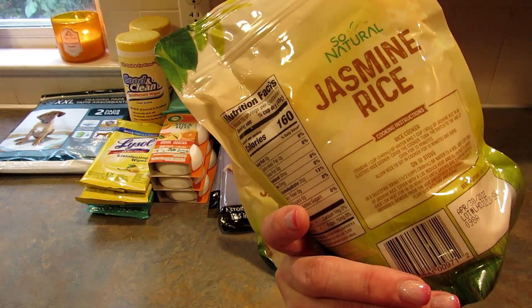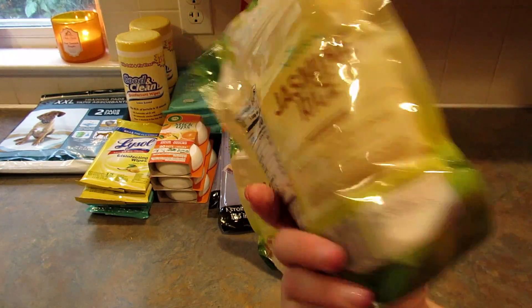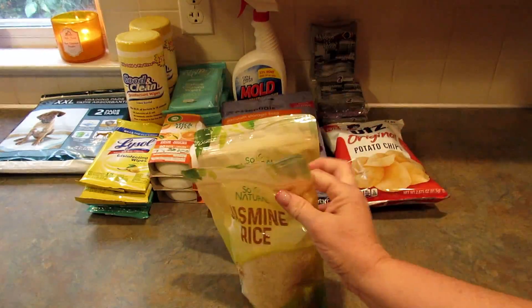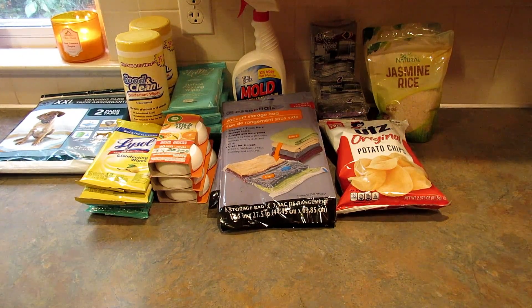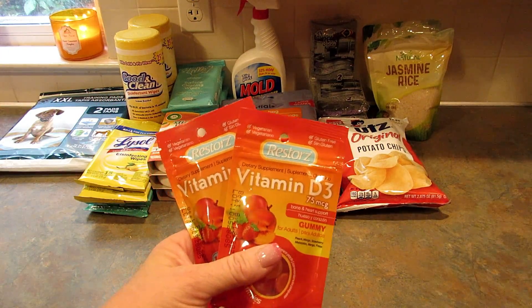I got two more packages of So Natural jasmine rice. I've been cooking rice a lot more recently, so I just picked up two of these. They work really well — I cook them in the Instant Pot and it looks great.